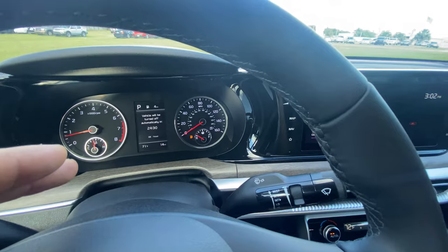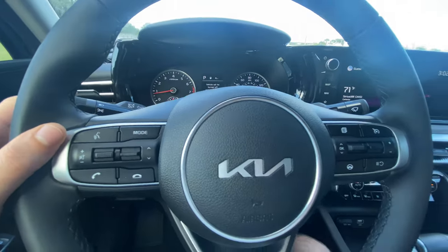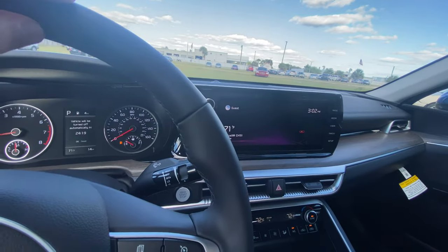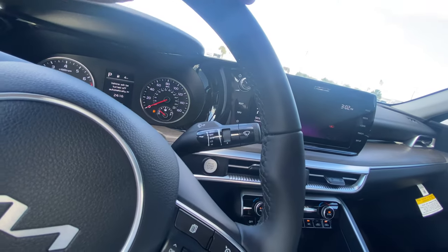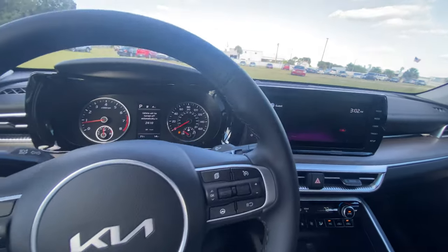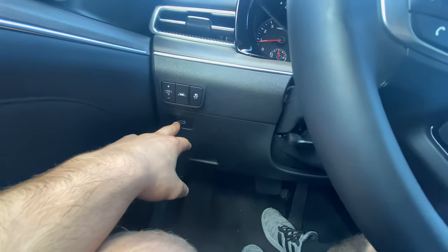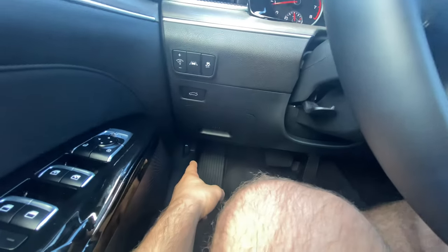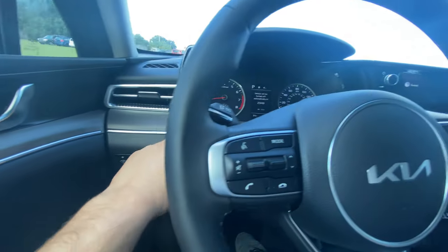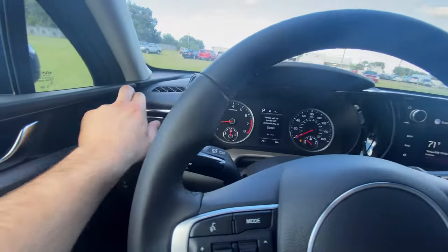The infotainment display also shows current gear, miles remaining in the tank, outside temperature, and odometer. The turn signal stalks have a really satisfying click — one of the more satisfying in the business. We have auto headlamps and auto high beams, though no rain-sensing wipers, which would be nice for the top EX trim. To the left of the steering wheel: interior lighting controls, lane keep assist, traction control settings, trunk release, and the hood latch. Tilt and telescope is also adjustable.